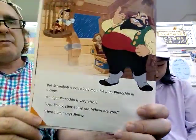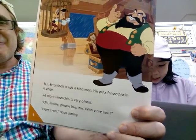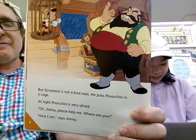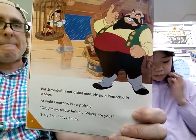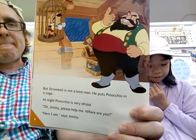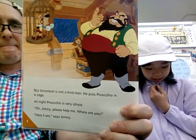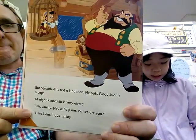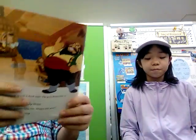But Stromboli is not a kind man. He put Pinocchio in the cage. At night, Pinocchio is very afraid. 'Oh Jiminy, please help me. Where are you?' 'Here, I'm here,' said Jiminy.